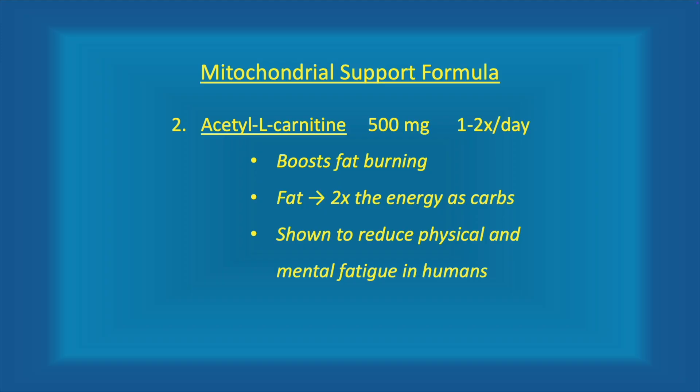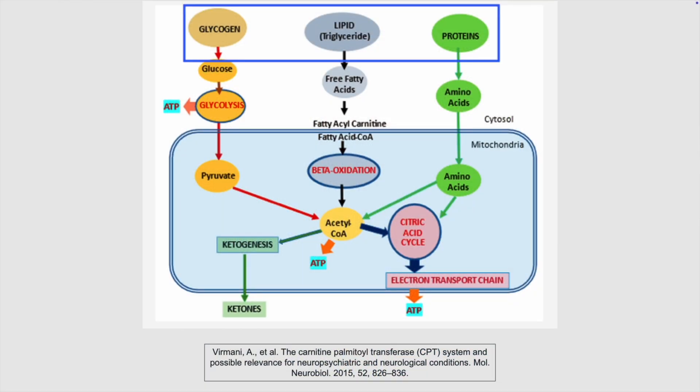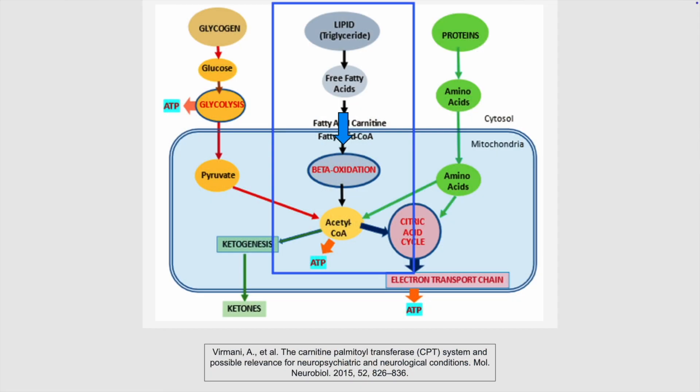Number two: acetyl L-carnitine, 500 milligrams. Acetyl L-carnitine helps the mitochondria burn more fat for energy. The mitochondria can use one of three nutrient sources to burn for energy: glucose, fats, and protein. Acetyl L-carnitine increases the use of fatty acids for mitochondrial energy production.